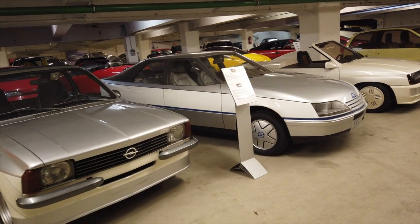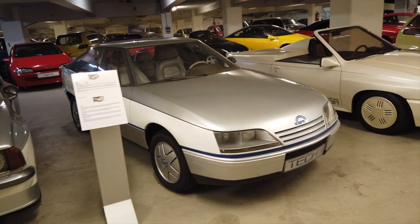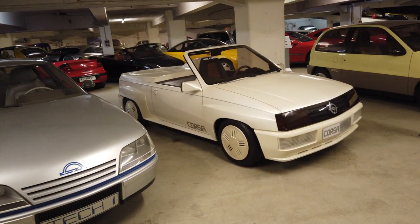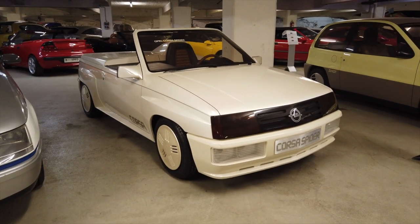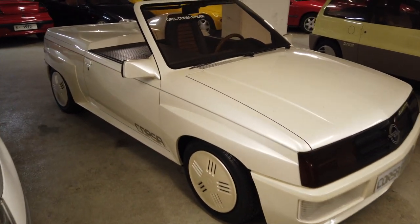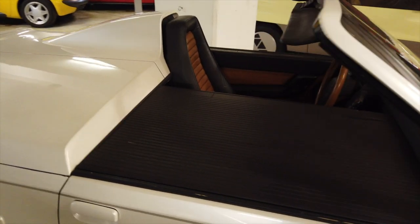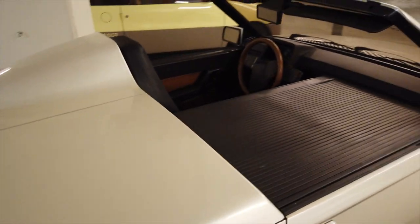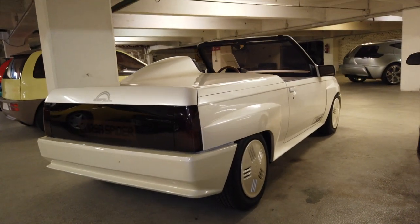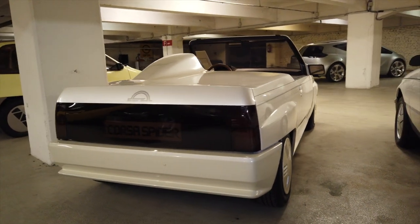We're on the lower level at the moment, and this is really where they're storing a lot of the cars. There are amazing things like this Kadett Spider — I love this thing, one of my favourite cars here. I just love the proportions of it. They've set it up here configured with a single seat, but it's also got this speed hump at the back behind the driver. There's a real Audi feel to this thing too, with those blistered arches.